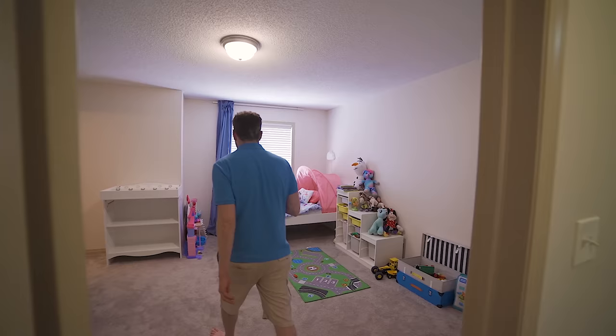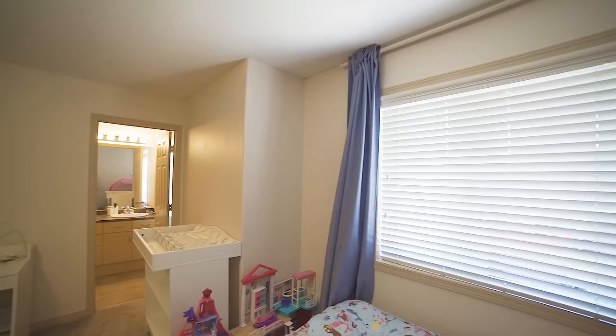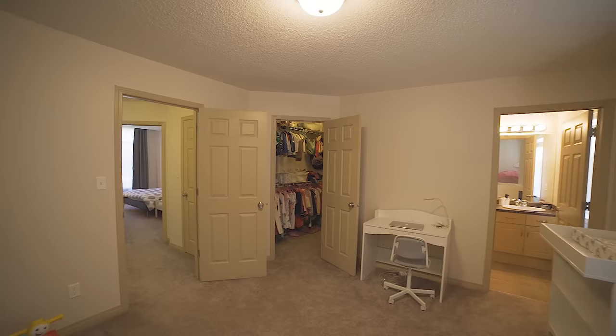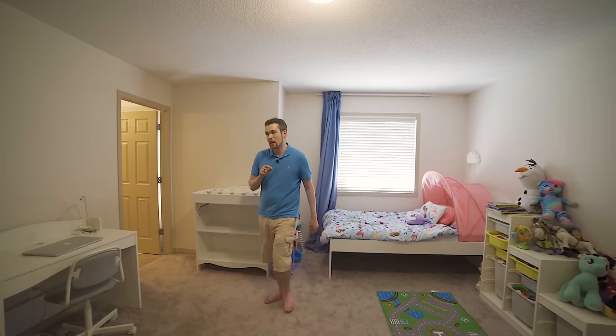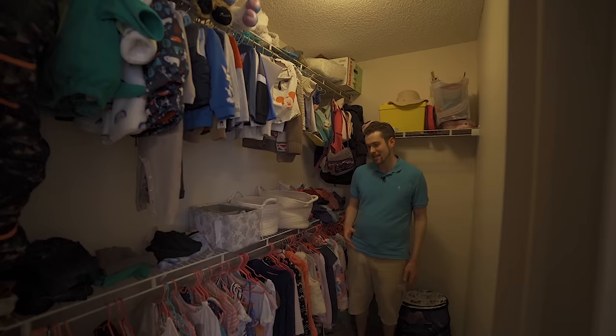This second master bedroom is currently being used as a kid's room, and it's quite large — it almost feels bigger than the other bedroom. You could definitely fit a queen or king-size bed and potentially multiple dressers. This one also has a walk-in closet, which is awesome. Depending on your living situation, you might be fighting over who gets the room with the walk-in closet, but there's lots of space for all your clothes and some extra storage on top.